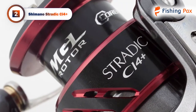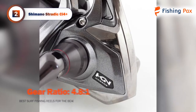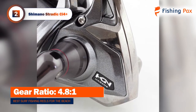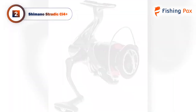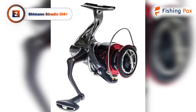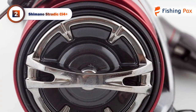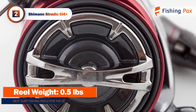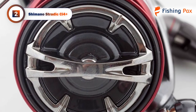It incorporates Shimano's G-Free body, which has been upgraded with a waterproof drag system. This feature is not available on other Shimano reels that are double the price, so we thought this was a nice addition. Shimano's Magnum Lite rotor is 25 percent lighter than previous models. It also has a robust CI4 Plus carbon body and cold forged aluminum spool for an ultra-smooth reeling experience.